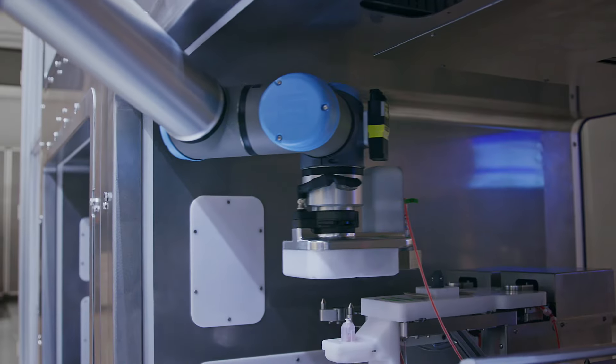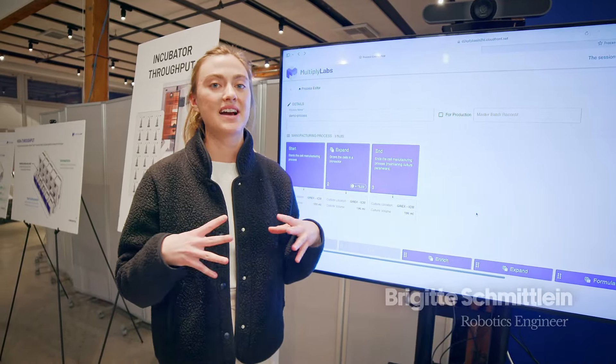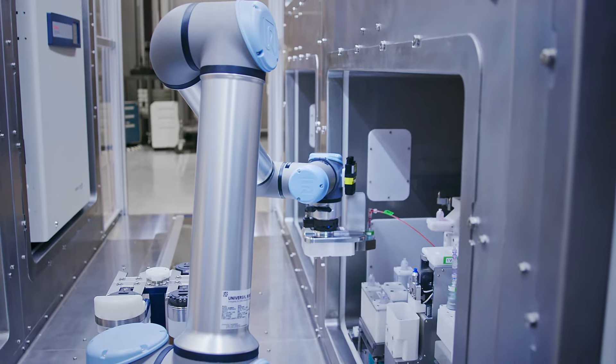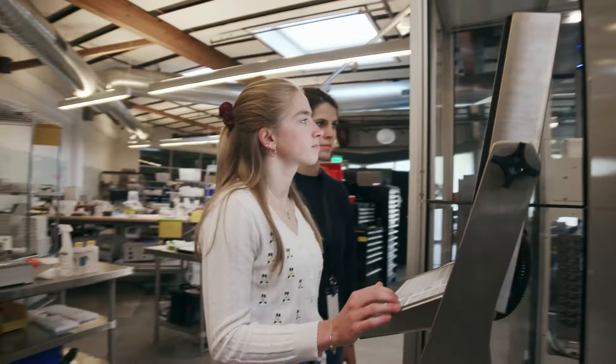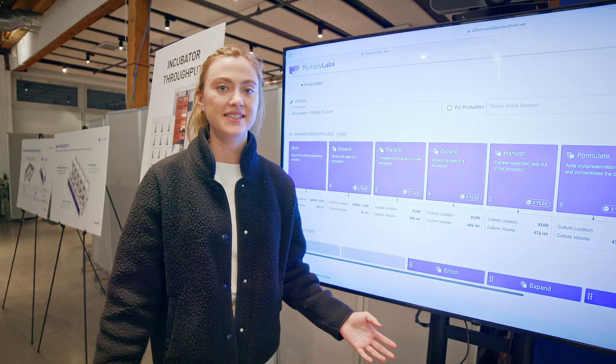Some manufacturing processes are very complex and they contain a lot of different steps. So what we've done here is to break down the process into a very modular system, very similar to our robotic system. There's no software coding knowledge necessary to operate it. The process creator app is really simple and easy to use, but also allows for a lot of customization and flexibility when you're making your process.